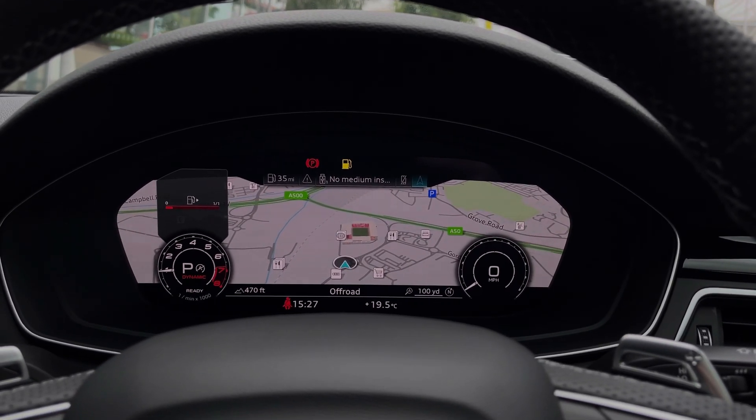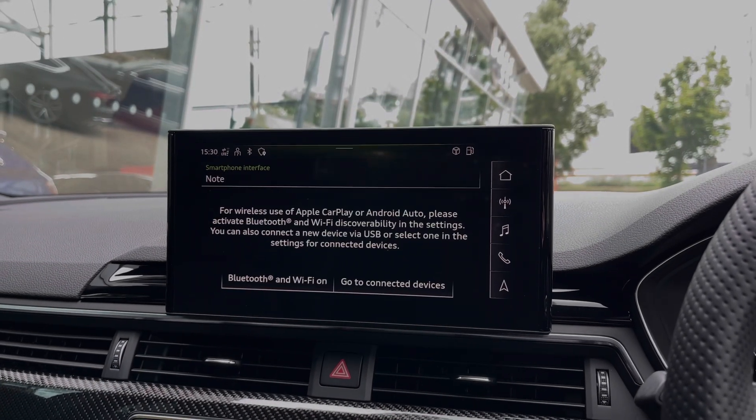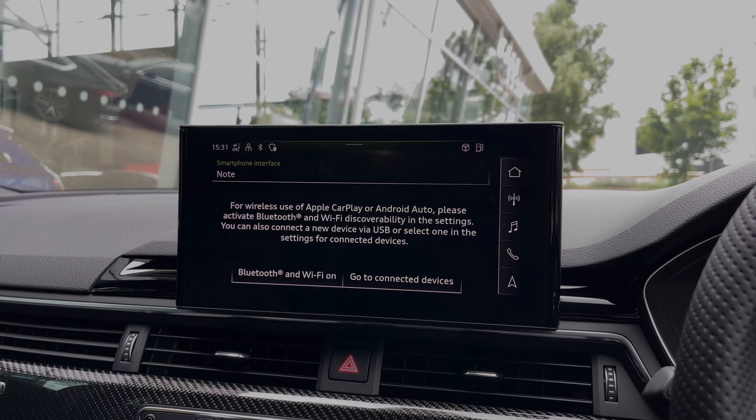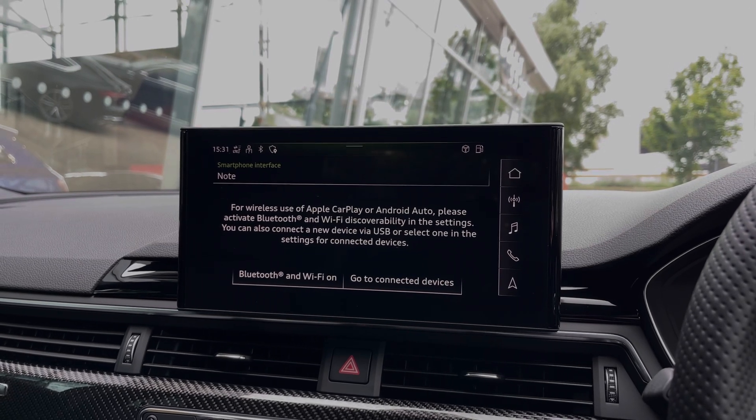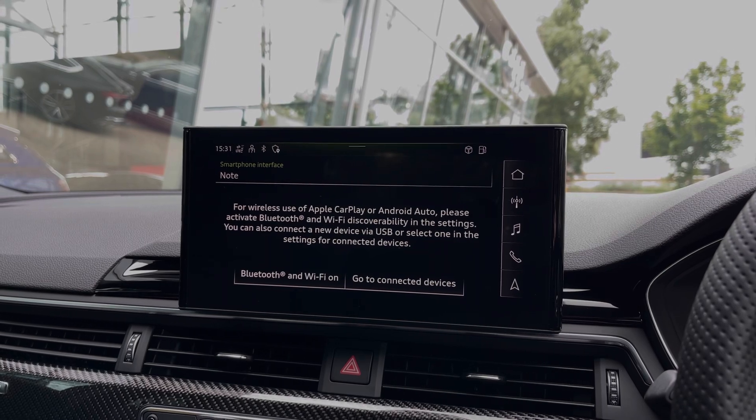Moving over to the central multimedia touchscreen, we have the car's Apple CarPlay and Android Auto feature for easily connecting your smartphone device and gaining access to a range of compatible applications, music streaming services, as well as those all-important hands-free mobile phone calls.